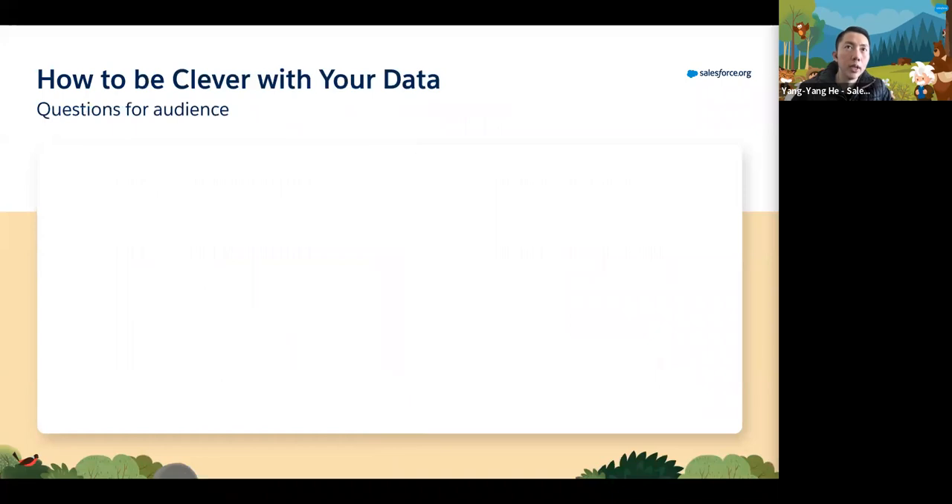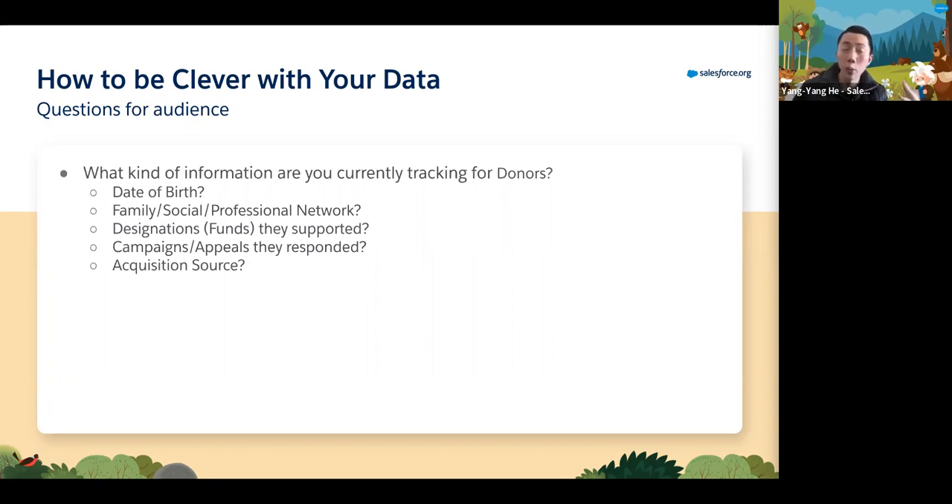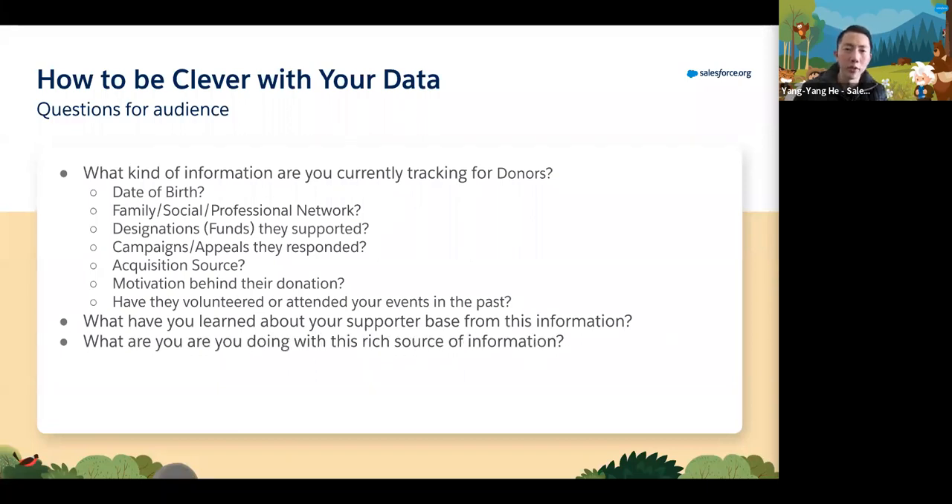Moving on to the next slide, I want to engage our viewers and ask a few high-level questions. Have a quick look at what kind of information you are currently tracking for your donors. Are you tracking date of birth, family, social, professional networks? Where are they donating their money? What campaigns or appeals are they responding to? How are you acquiring these donors - is it from email, phone, and so forth? What's the motivation behind their donation? Have they been a volunteer or attended events in the past, online or virtual? And what have you actually learned about your supporter base from this information - and what are you doing with it?